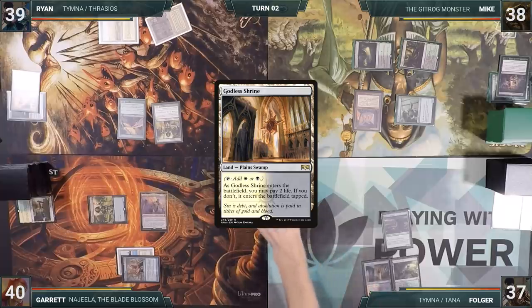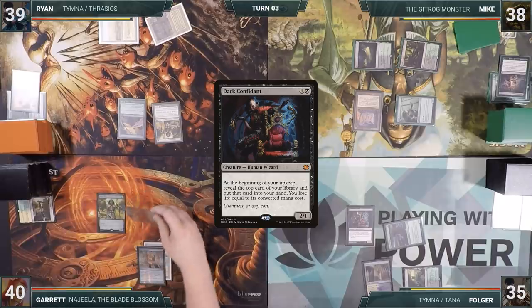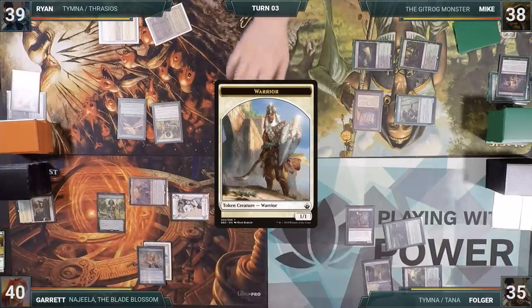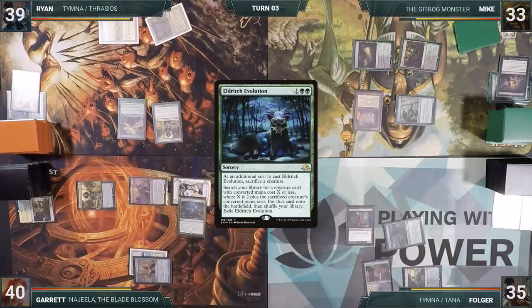Folger plays a Godless Shrine into play untapped, paying two life, casts a Dark Confidant, and ends his turn. Garrett starts off his turn by attacking Mike with Najeela, creating a 1/1 Warrior token. Noble Hierarch's Exalted ability triggers, giving Najeela +1/+1. Mike declares no blocks, and in Garrett's second main, he casts Eldritch Evolution, sacrificing his newly created Warrior.